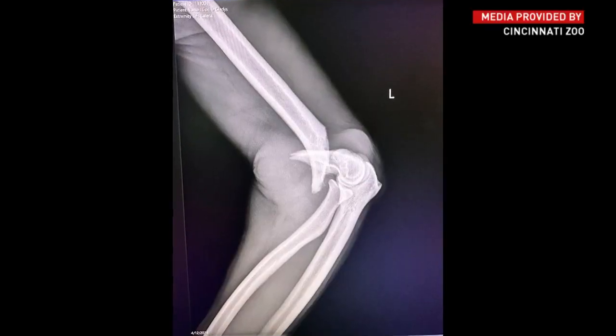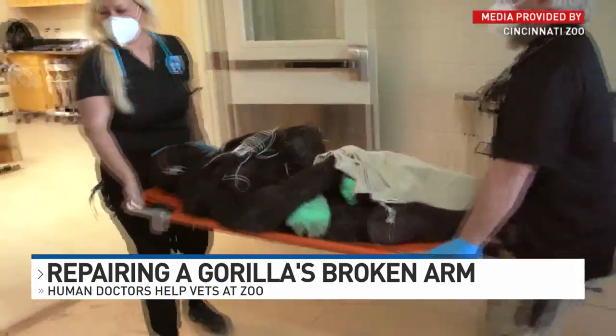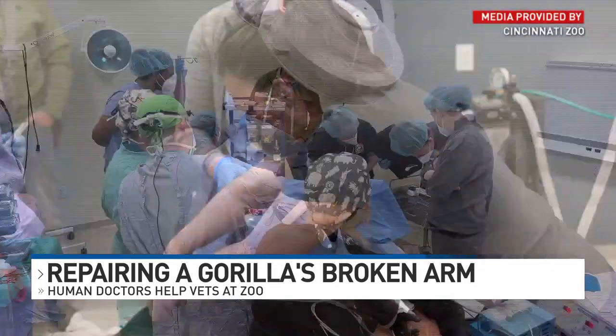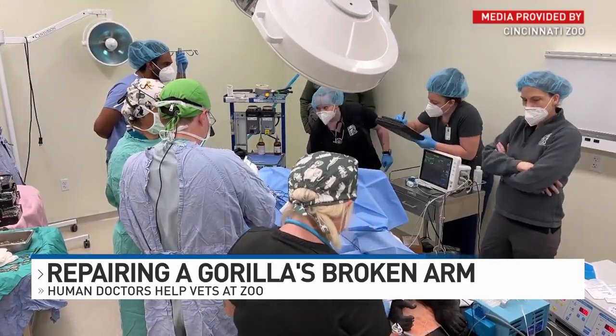Gladys was in a little bit of a tussle with a couple of other female gorillas. The gorillas broke her arm just above her elbow. The injury isn't a common one for animals, so the zoo called in human doctors for advice. The zoo provided video of orthopedic surgeons from Children's Hospital teaming up with anesthesiologists from UC and the zoo vets to perform the intensive surgery.